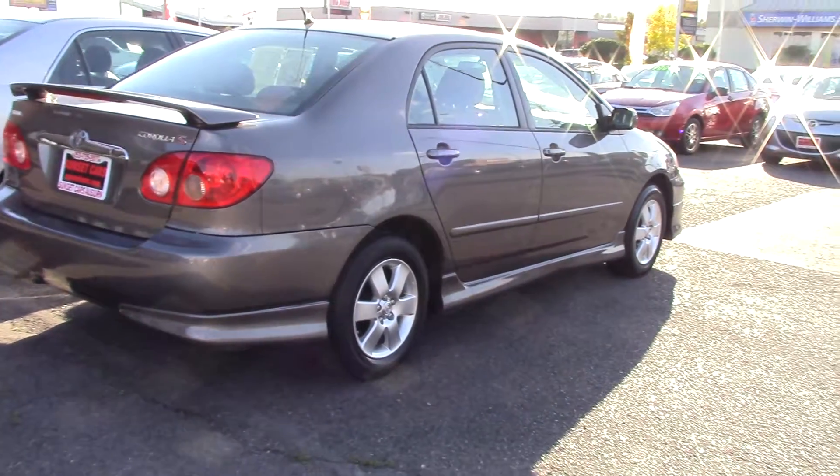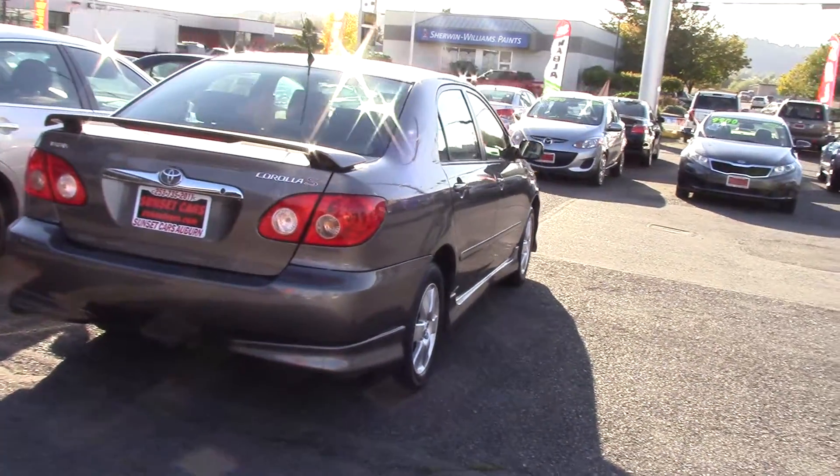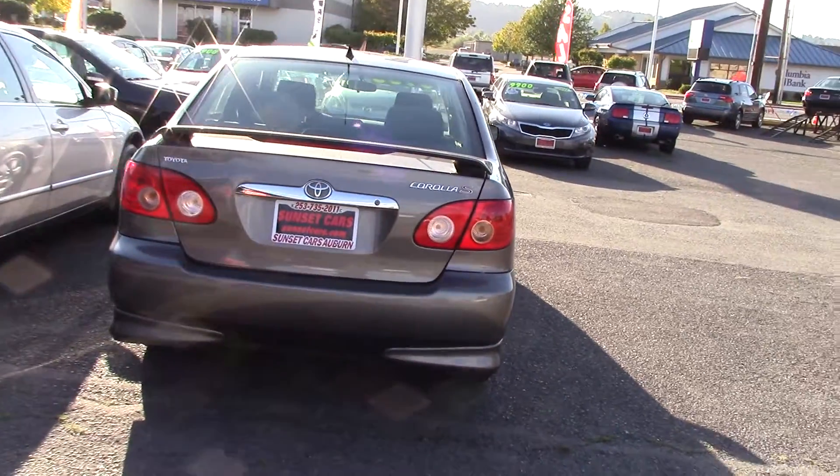This one has a rear spoiler with a rear center tail light. It has driver and passenger seat adjustments, and the seats are bucket seats, by the way.